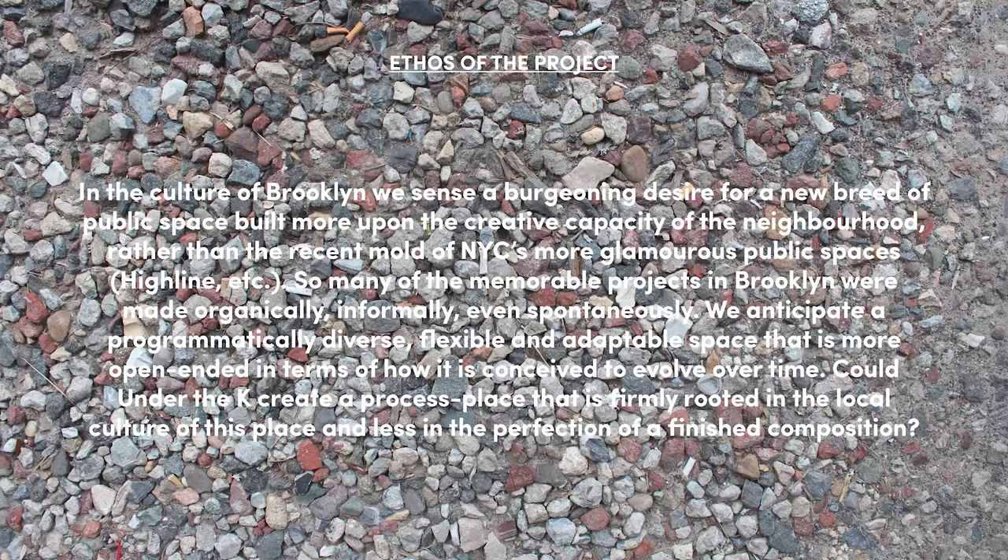Right at the start of the project, we wrote a kind of manifesto: in the culture of Brooklyn, we sense a burgeoning desire for a new breed of public space built more upon the creative capacity of the neighborhood rather than the recent mold of New York City's more glamorous public spaces, such as the High Line. So many memorable projects in Brooklyn were made organically, informally, even spontaneously. We anticipate a programmatically diverse, flexible, and adaptive space that is more open-ended in how it's conceived to evolve over time. Could Under the K create a place firmly rooted in local culture?